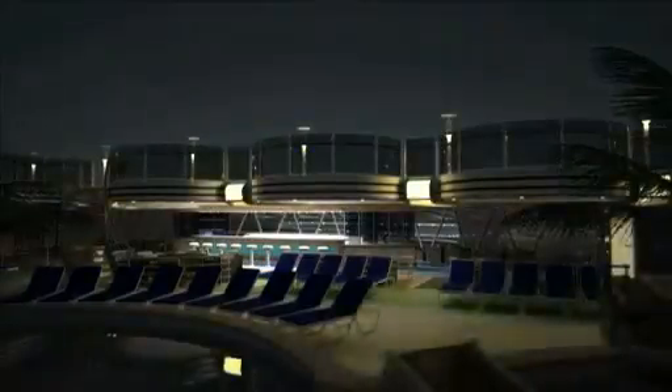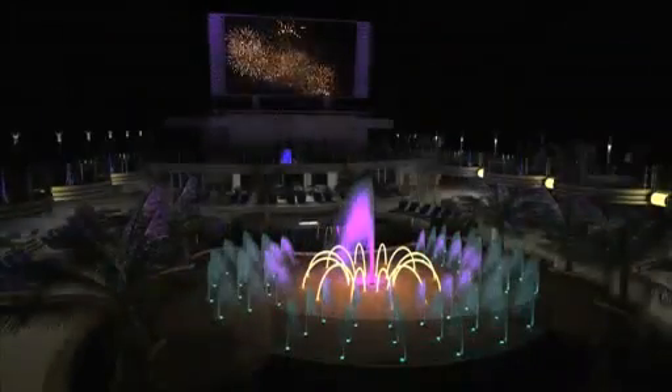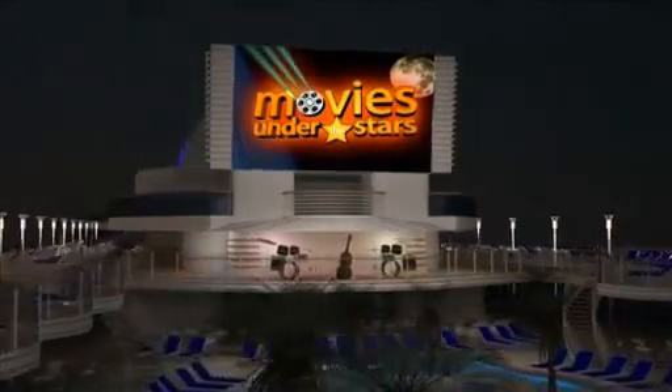As night transforms the top deck of Royal Princess, the pools come alive with live entertainment and a spectacular water and light show. Movies under the stars returns on our largest screen yet, with signature fresh popcorn, of course.